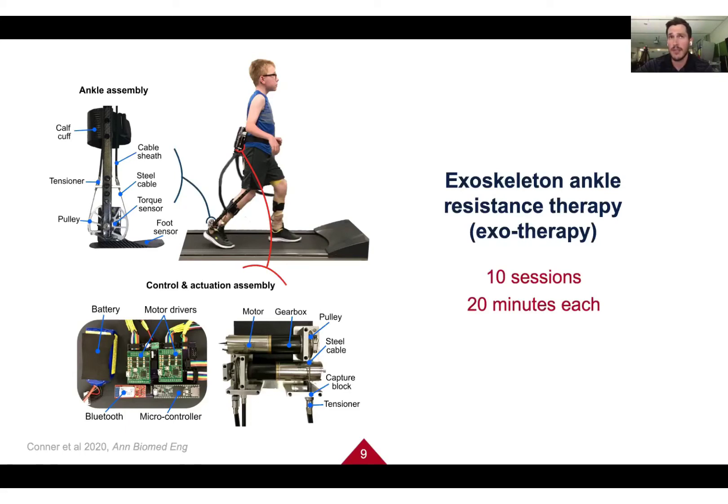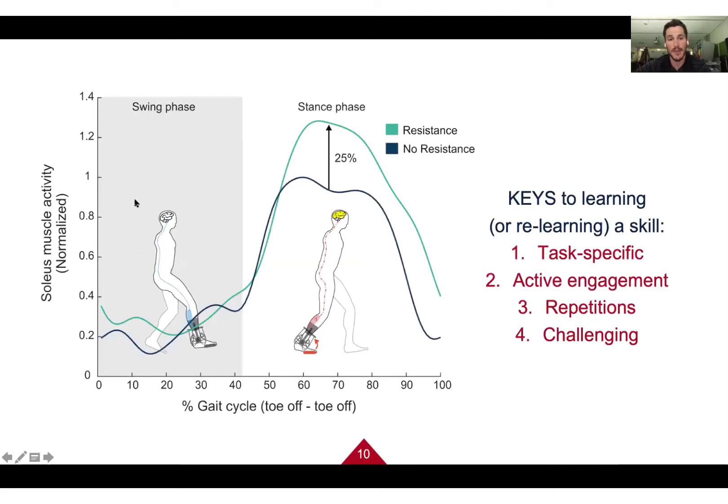You might wonder why we resist movements at the ankle when we want to make walking easier. We do have a feature that assists movement, but for therapy we actually want to make it harder, so that once the exoskeleton is removed, walking feels much easier — similar to wearing ankle weights or lifting weights at the gym. There's a lot of technology built in that makes the exoskeleton adapt specifically to how someone is walking.